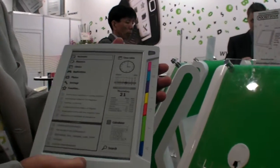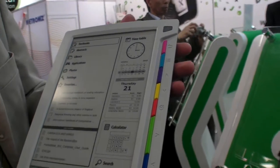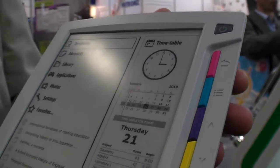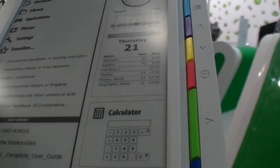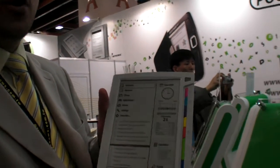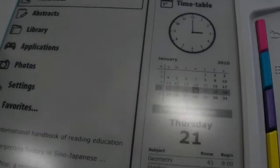This is the new Pocketbook 901 and it's launching very soon. It's ready for mass production. We're going to have our first test lot for Russian schools and Ukrainian schools as well.